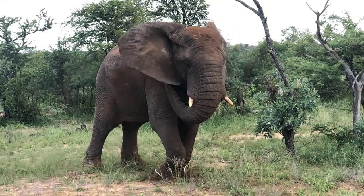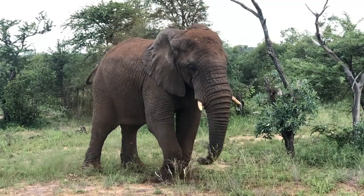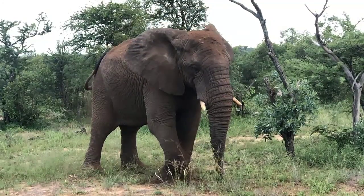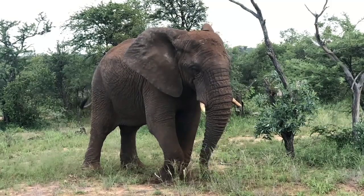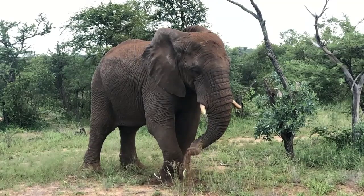Elephants use their trunks to drink water, grab food, pick up objects, communicate with each other, and even show affection. The trunk is also used for breathing, smelling, and making sounds. It is truly an amazing tool that sets elephants apart from other animals.